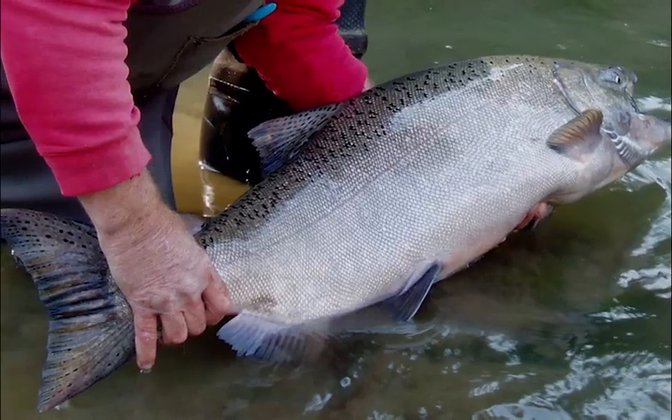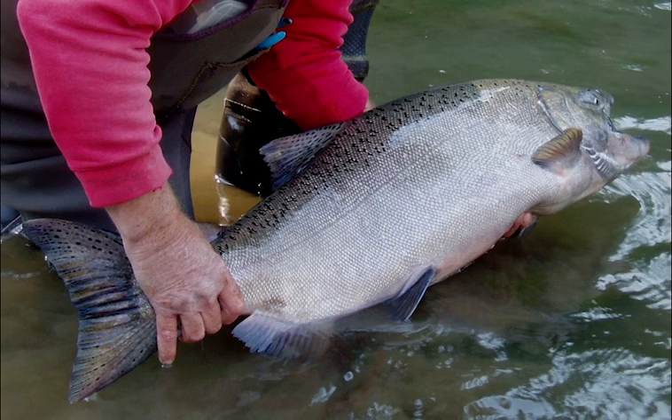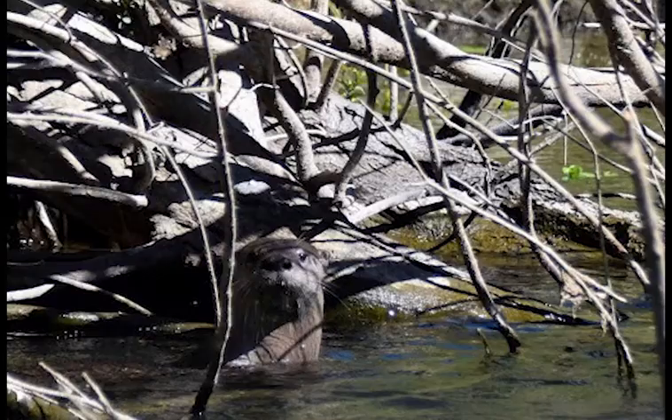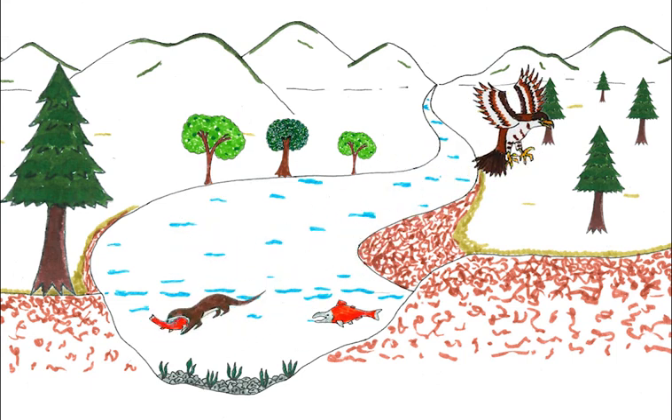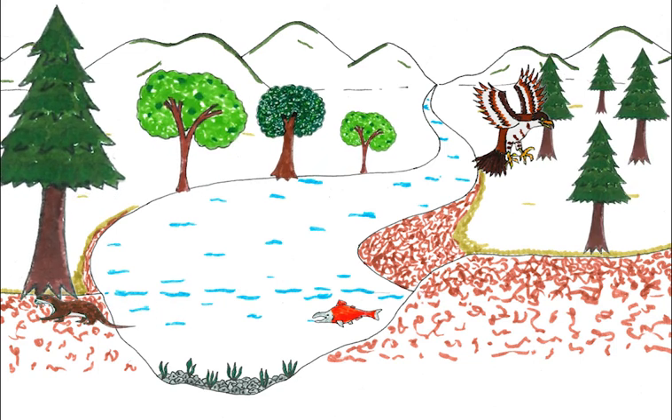Adult salmon are large from eating fish, shrimp, and other ocean animals. Predators like osprey and otters eat salmon, enjoying the nutrients the salmon ate in the ocean. These ocean nutrients are then distributed throughout the forest, helping trees and plants to grow big and strong.